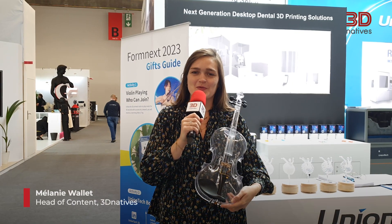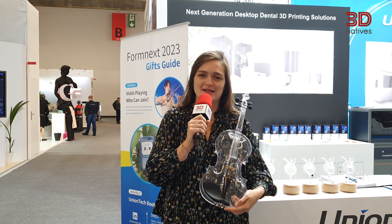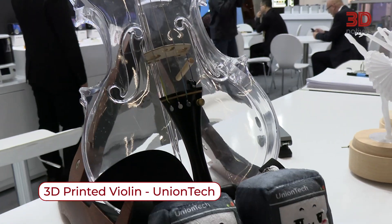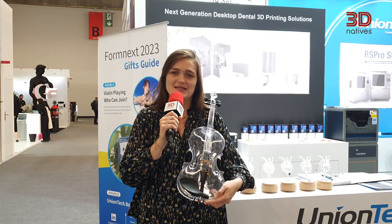Hi guys, this is Melanie from 3D Natives. I'm the head of content and today at Formnext 2023 I'm presenting to you my favorite application. It's a 3D printed violin created by the manufacturer Unitech. It was 3D printed with an SLA machine in 20 hours.